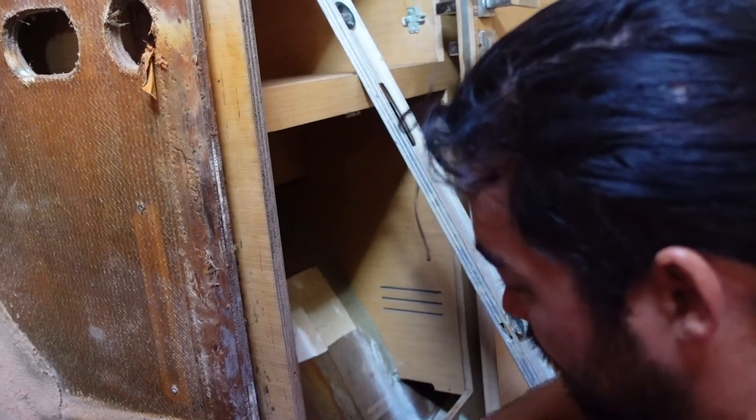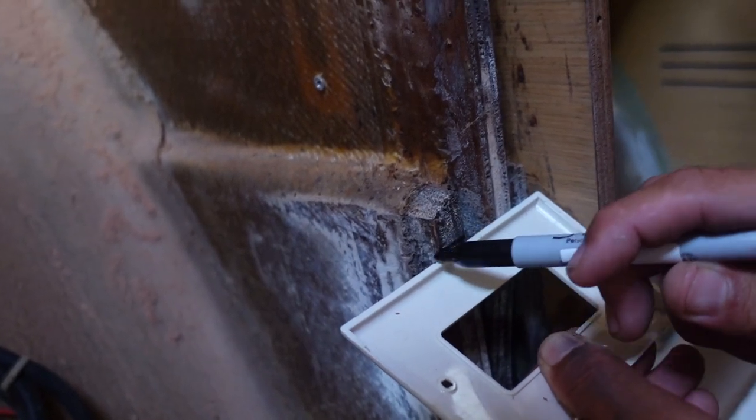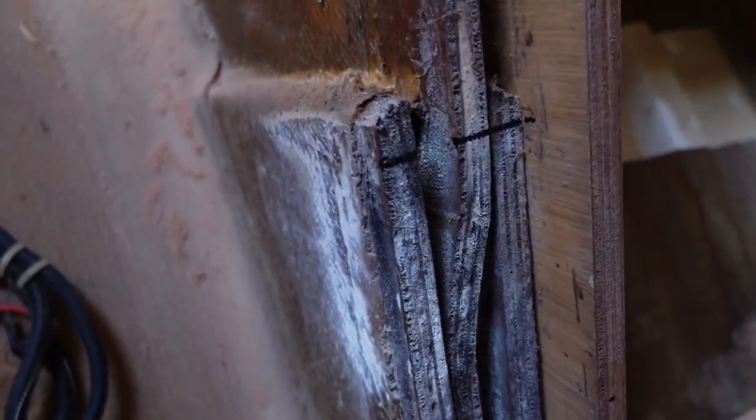This looks like it's delaminated. This is just bouncing — cracked there, bent there. That is pretty ugly. It's pushed in on both sides. We've got access here now so we can reinforce this whole area and stop this from happening again.